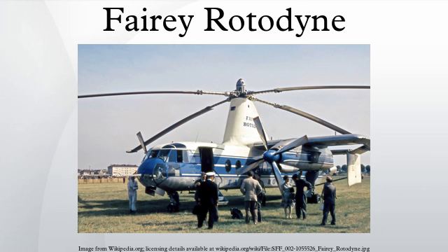One prototype was built. Although the Rotodyne was promising in concept and successful in trials, the program was eventually cancelled. The termination has been attributed to the type failing to attract any commercial orders, in part due to concerns over the high levels of rotor tip-jet noise generated in flight. Politics also played a role, as the development was government-funded, which ultimately doomed the project.